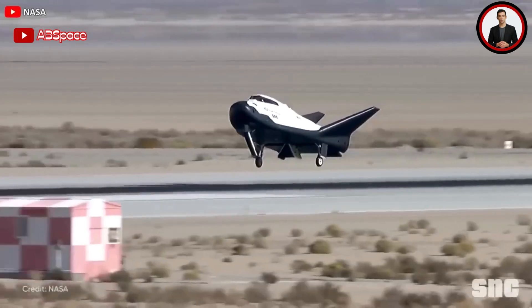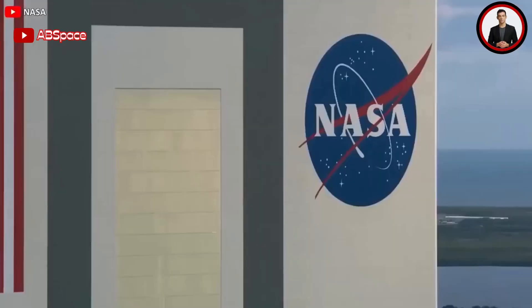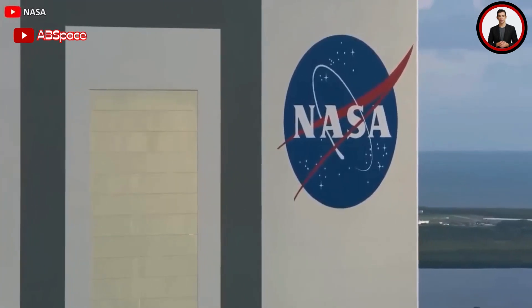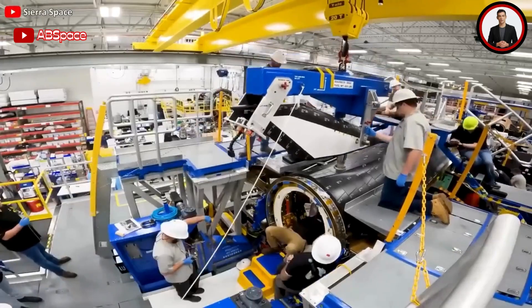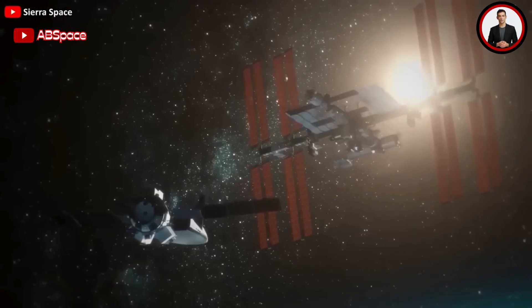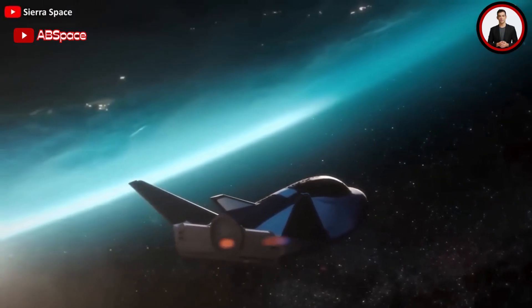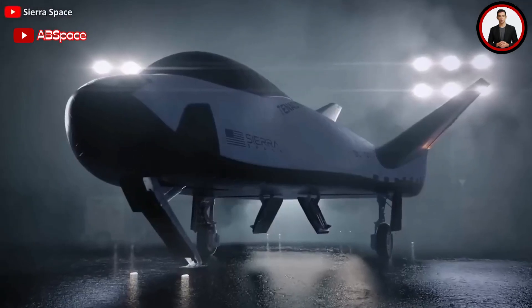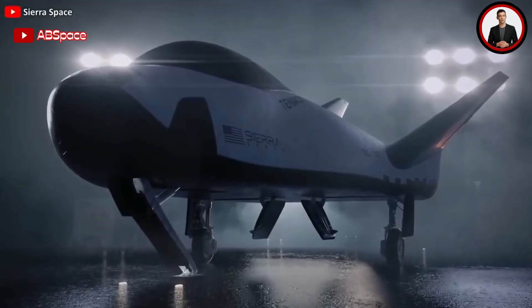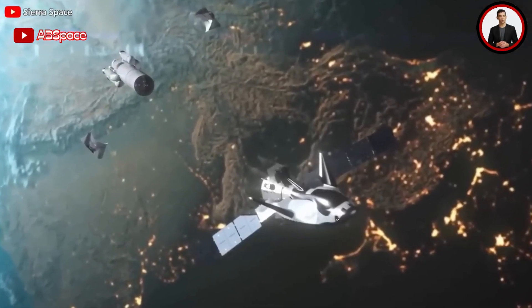Get ready for the launch of a lifetime as the Dream Chaser spacecraft is completed and prepped for its first mission. NASA's latest creation is set to make headlines, and this video will take you behind the scenes for an exclusive look at the engineering marvel that is Dream Chaser. We'll also delve into the mind-boggling advancements in future propulsion technology that have the space agency absolutely buzzing.